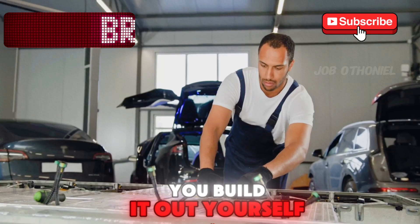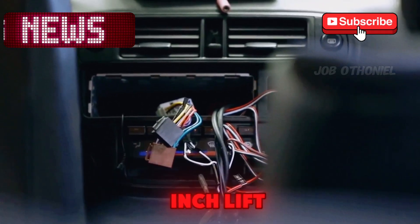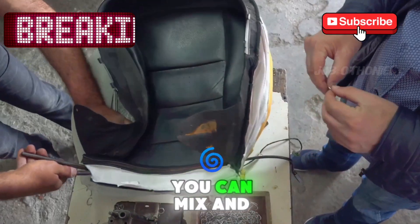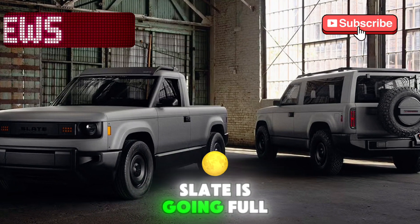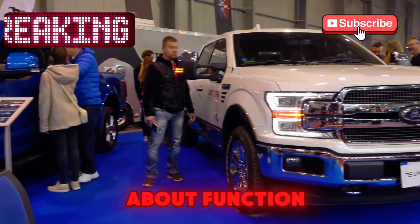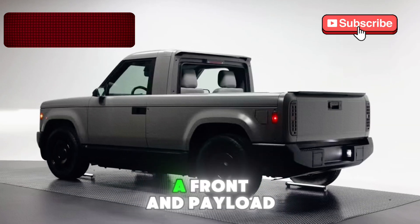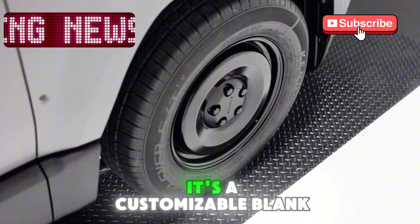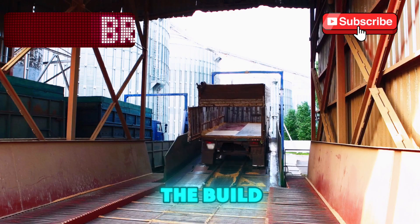The real kicker? You build it out yourself. Want it to look like an SUV? Buy the kit. Want a stereo, power windows, or a 2-inch lift? There's a kit for that too. Vinyl wraps, bigger wheels, even a back seat and roll bar — you can mix and match to make it your own. Slate is going full DIY, more maker fare than luxury showroom. It's not about flash, it's about function. And for those who don't want to mod, it's still a capable little hauler with a 5-foot bed, a frunk, and payload capacity nearly matching the Ford Maverick. It's a customizable blank slate — literally. And Slate's betting that people want to be part of the build, not just the drive.